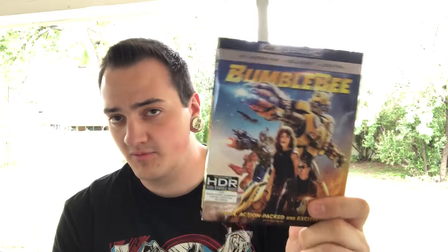Let's go ahead and jump into this. We'll start with this one — I picked this up probably a week ago and just haven't had the time to feature it in an update yet. I picked up Bumblebee on 4K. I got this from Target, it was on sale for I think like 13 bucks. I'm not a huge Transformers fan but I've heard really good things about this movie, and for 13 bucks it wasn't bad.